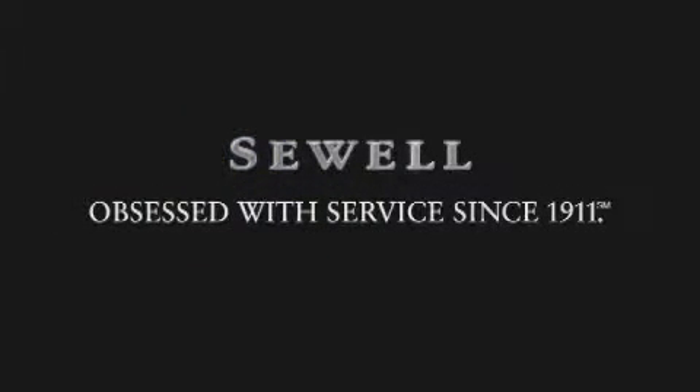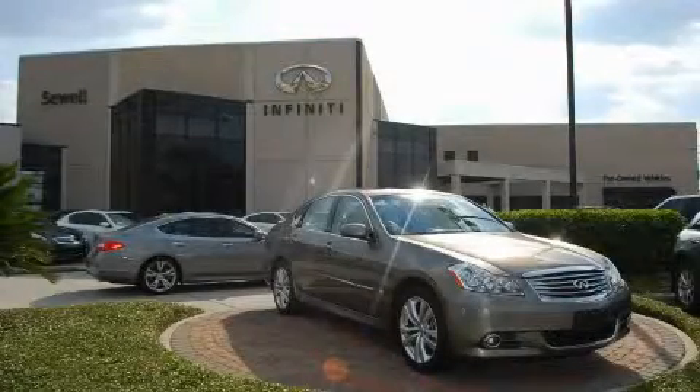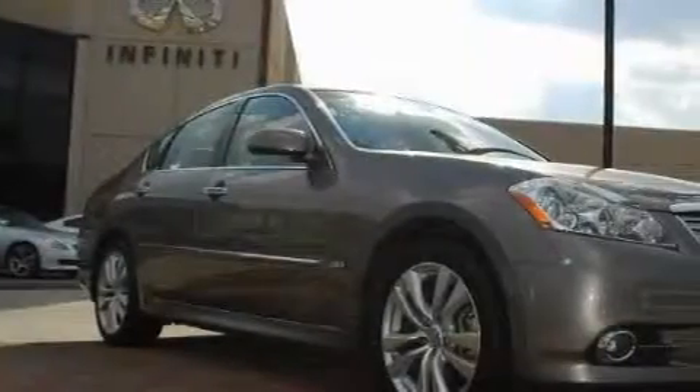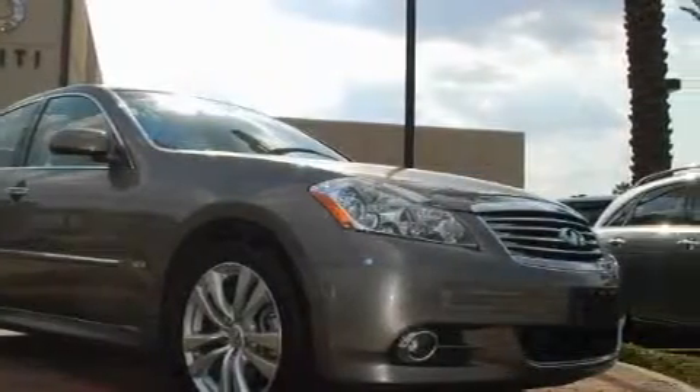Sewell, obsessed with service since 1911. This is a certified pre-owned 2008 Infiniti M35 — great fit and finish. It has a 3.5-liter 6-cylinder engine and an automatic transmission.